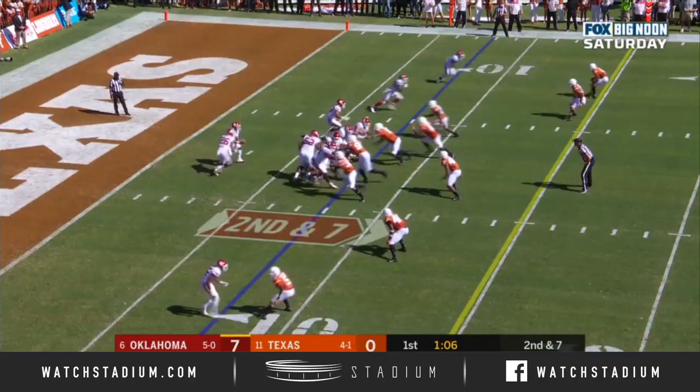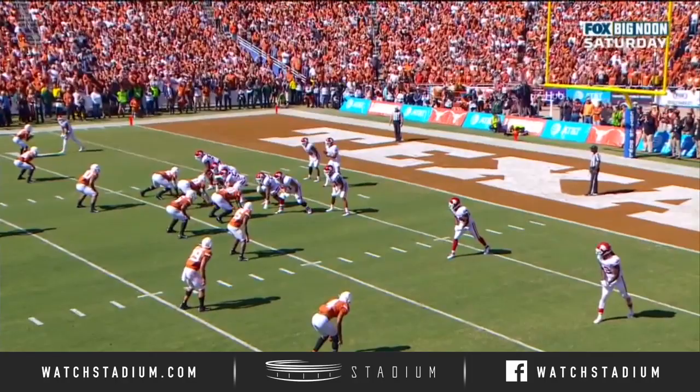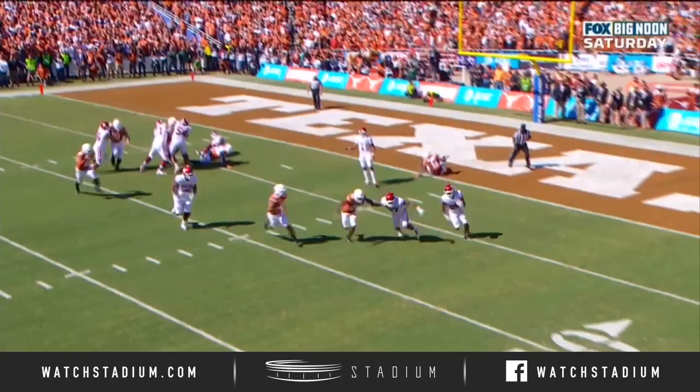Here is Brooks around the left side for the first down. Look at this block — Kennedy Brooks is going to come out and hook the support player in the Texas defense, that's number 15. That block is what gets him the corner. Terrific job.